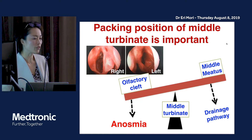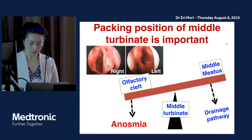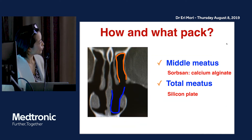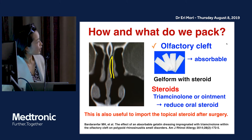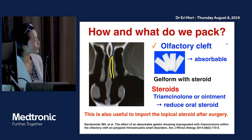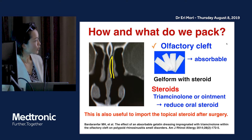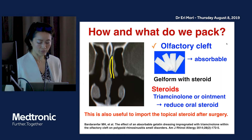If the middle meatus closes after surgery, the drainage pathway will close and sinusitis will recur. So it is very important to pack the middle turbinate in the correct position. For the middle meatus, we use calcium alginate. For the total meatus, we use a silicone plate. For the olfactory cleft, we use gel foam with steroid. Gel foam is absorbable so you don't need to remove it, and the topical steroid also reduces the need for oral steroid.